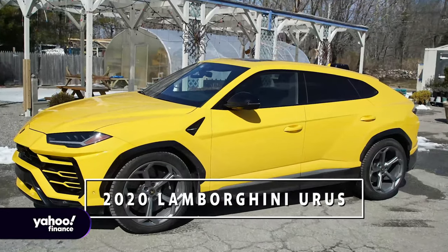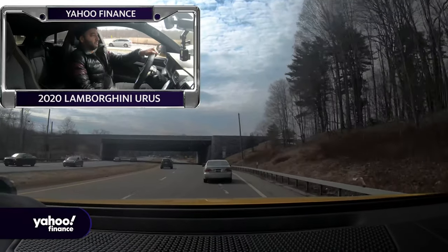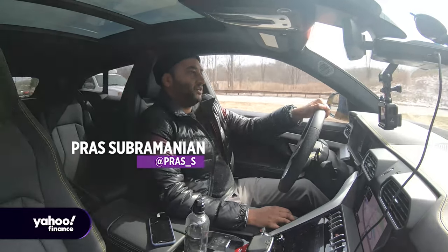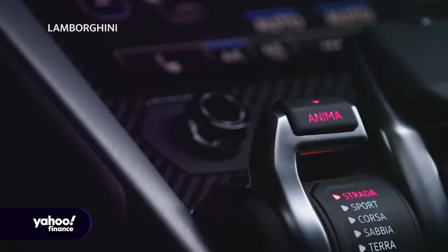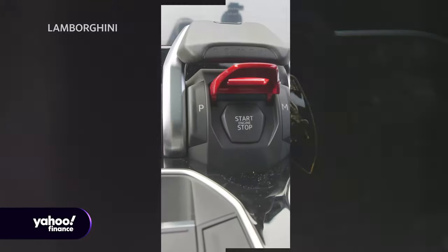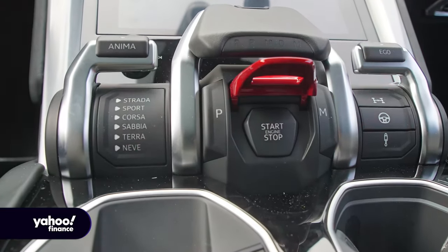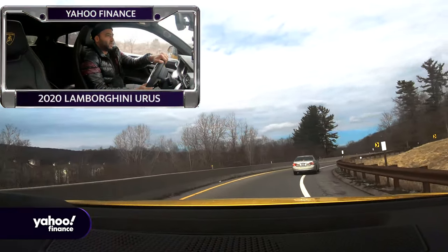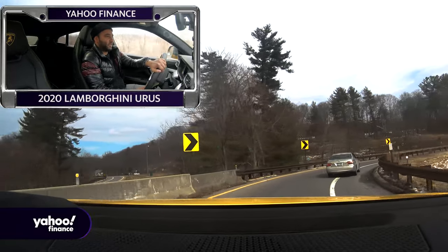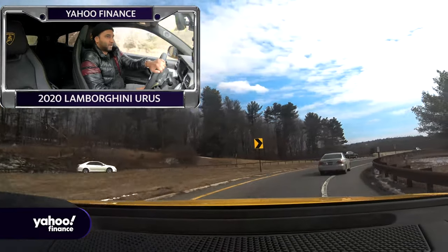All right, here we go, just about to merge onto the highway here — the nice little parkway in Westchester County. We're in Strata, which is the street mode you drive the car in. In Strata, you might as well be in any kind of modern CUV — it's very smooth, very quiet. The street mode Strata is not very aggressive at all; it's still got a stiffer suspension setting, but we'll get to that later.